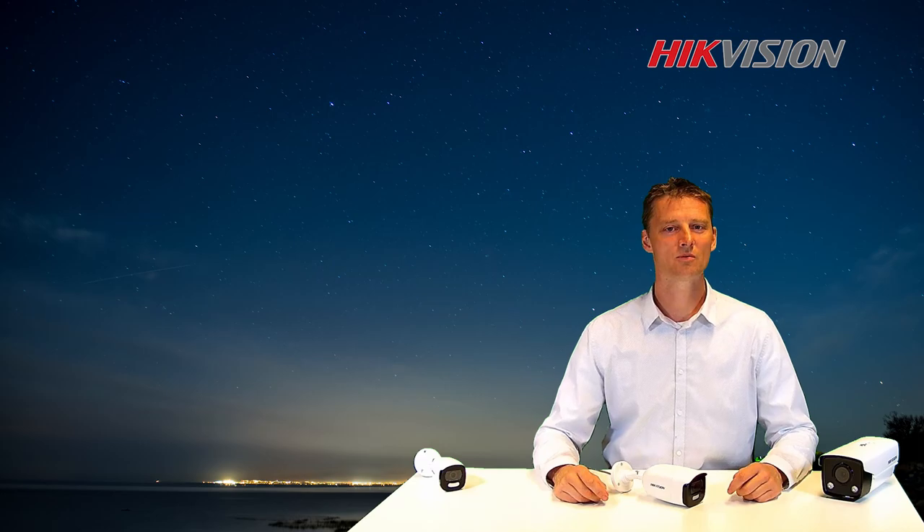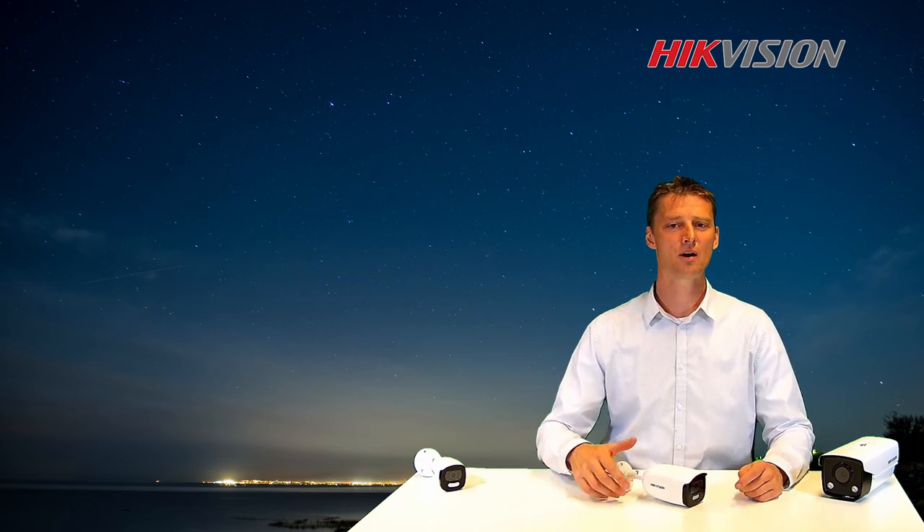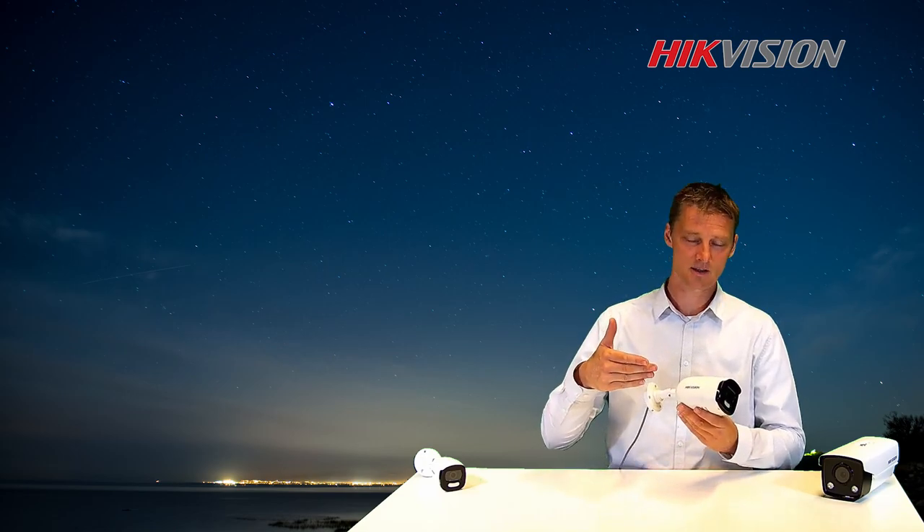Hi, my name is Arnaud Tromp. Welcome to the High Vision Product Lecture Room. Today I would like to introduce you our brand new product and technology, the Color View Camera.